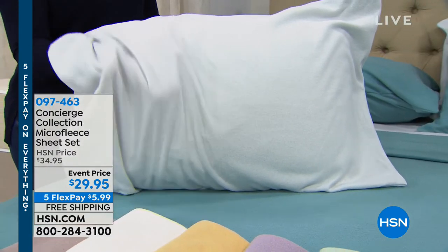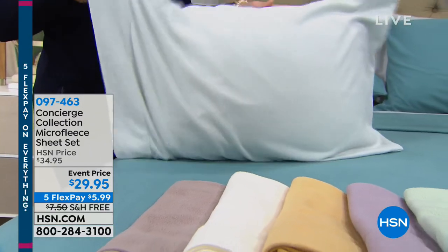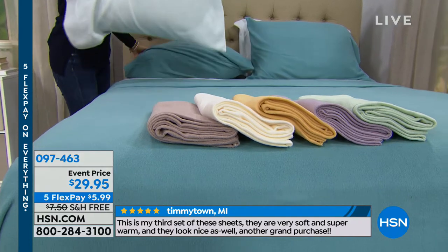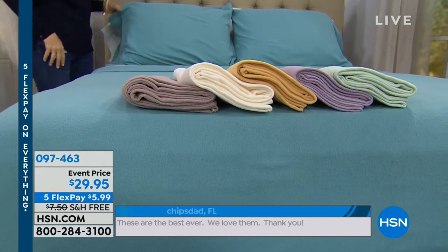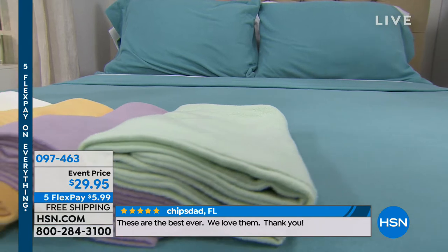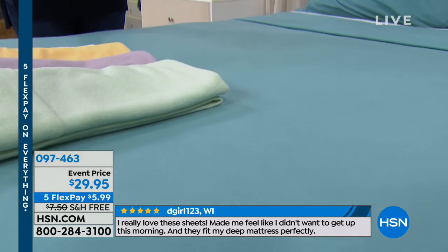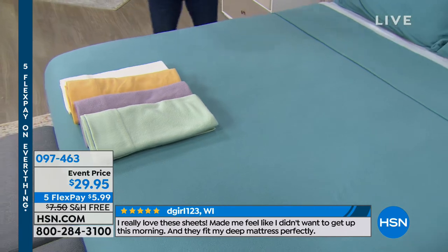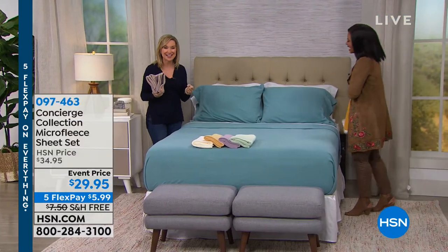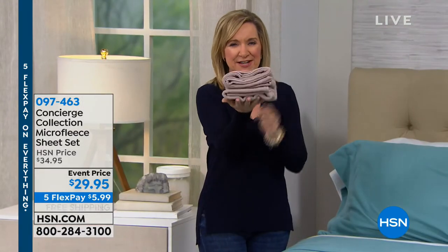We have all colors in king and queen, but full is only available in gold now. These are a must for anyone with snow on the ground. There's nothing worse than getting into a cold bed — you hit cold spots every time you roll over. Micro fleece eliminates that completely.